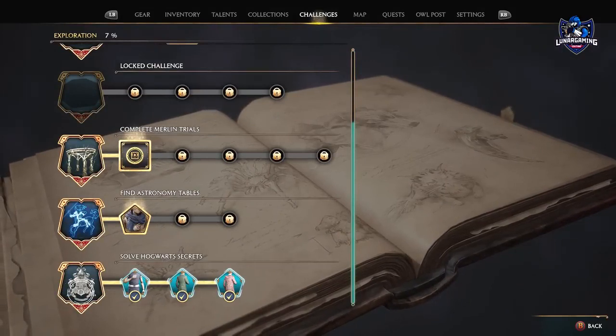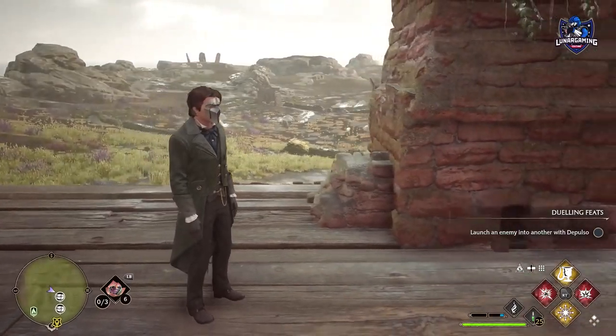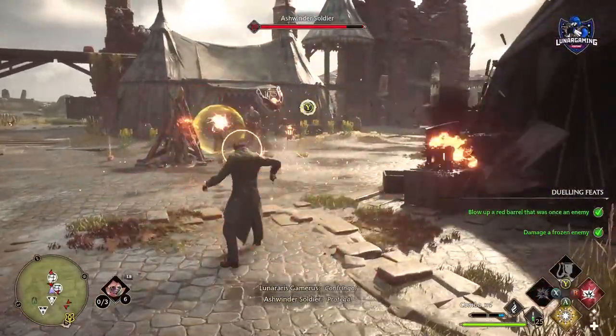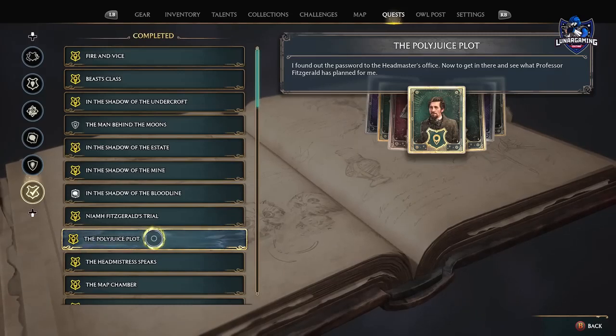For doing this we will get some outfits including the Headmaster's outfit as a reward, and there are some prerequisites before following this guide. You must have access to the Headmaster's office, which you will get to around 80% of the way through the main story during the mission Polyjuice Plot.